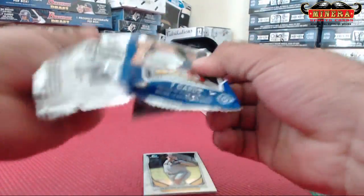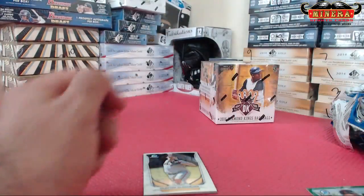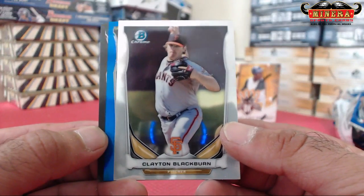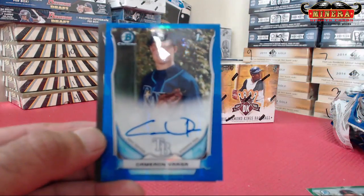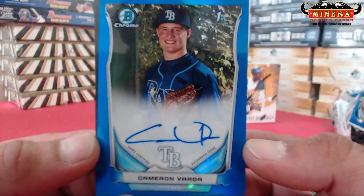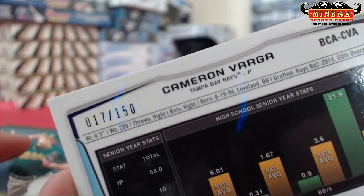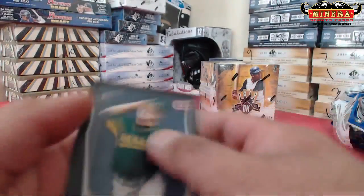And my last pack — not on these, not on draft, it's always one auto. Alright, we go. Good luck, blue. Cameron Varga blue refractor auto, Tampa Bay Rays, 60th overall draft pick, 17 of 150. Nice — got a blue refractor auto!